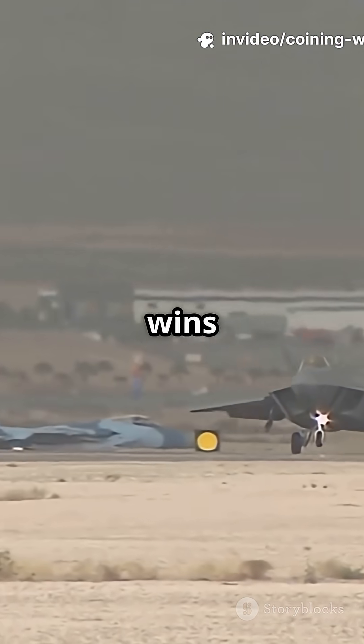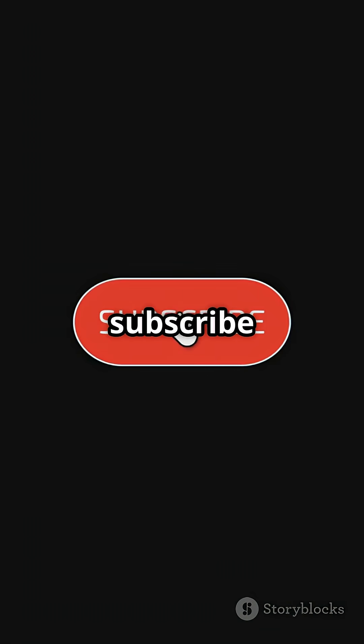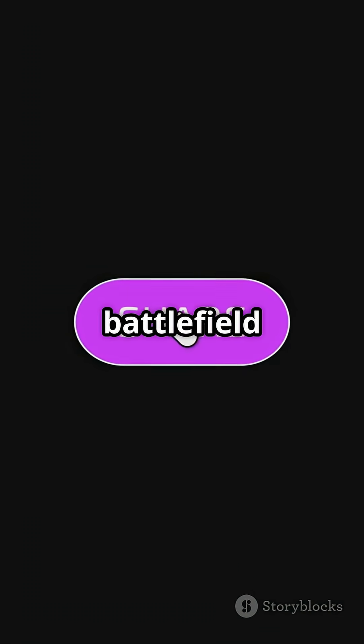Who do you think wins the stealth war — the expensive Raptor or the budget-friendly Dragon? Let us know in the comments, and don't forget to like and subscribe for more breakdowns from the battlefield to the black box.